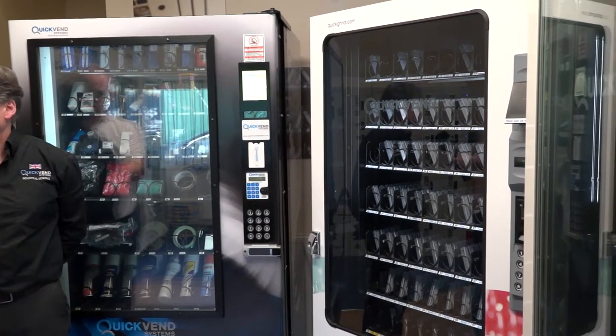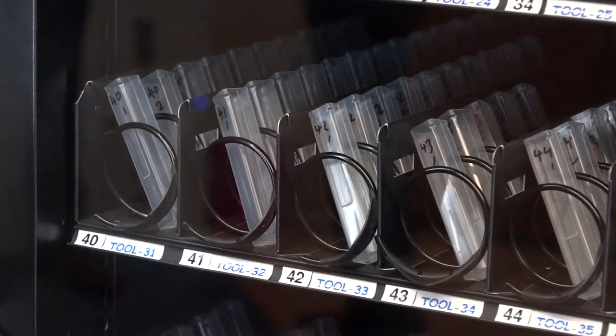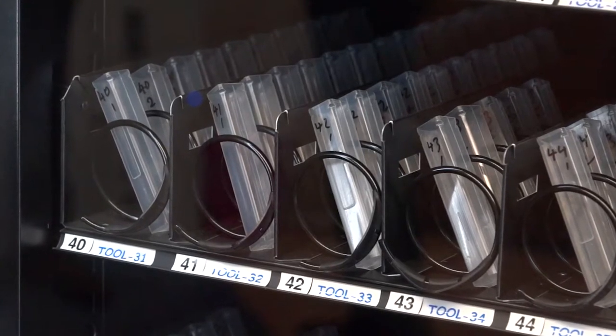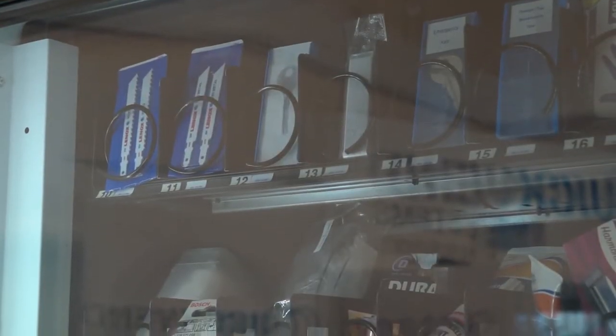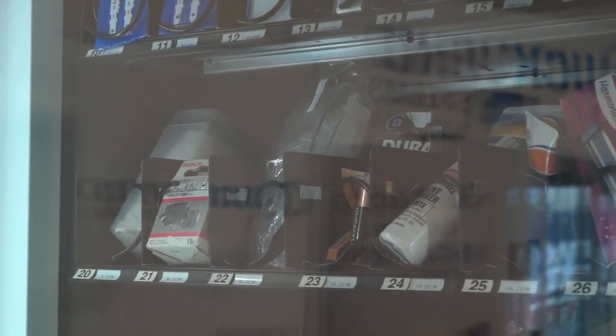Our oldest machines are over 15 years old, still working in iron foundries — really rough environments. And who would use this? Well, it's anybody using fast-moving consumables — high value, high volume — whether it's tools, safety wear, grinding discs, batteries. You name it: if it fits in the machine, you can control it.